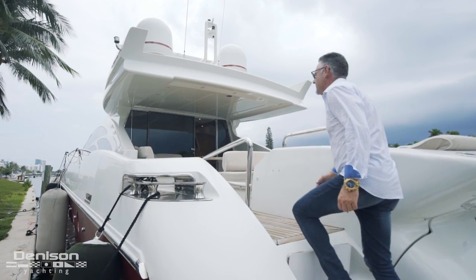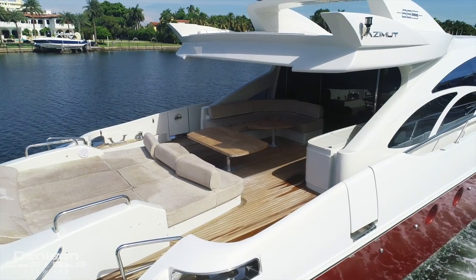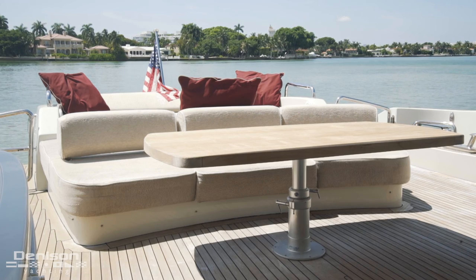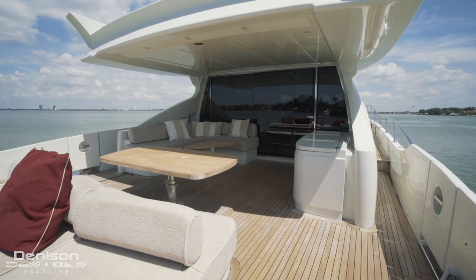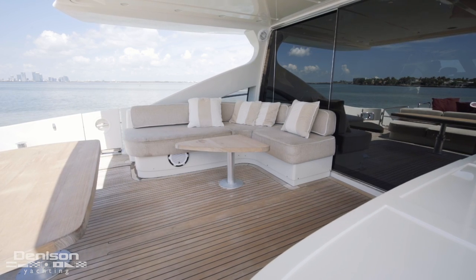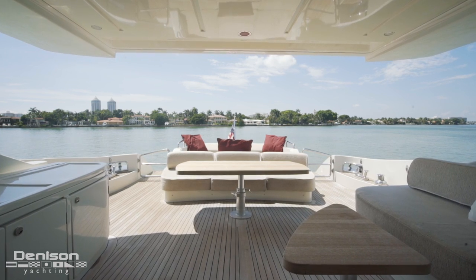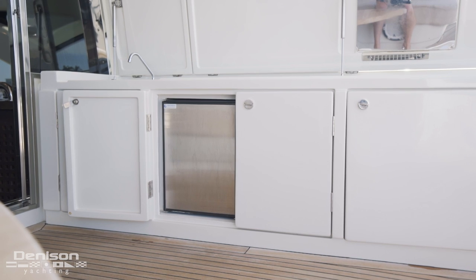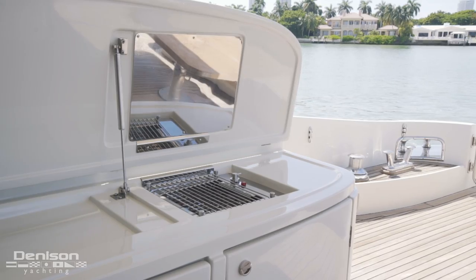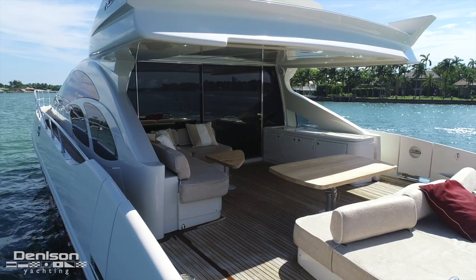Just a few steps up and I'm on the aft deck. The sunbed atop the tender garage connects to a centerline settee finished off with a teak table. To port is a second L-shaped settee with a triangular teak table. To starboard is a wet bar with a fridge, a sink, and a barbecue. Everything you need for open air fun is here.